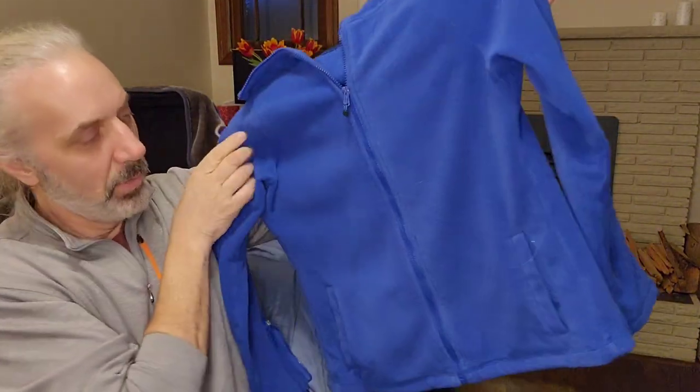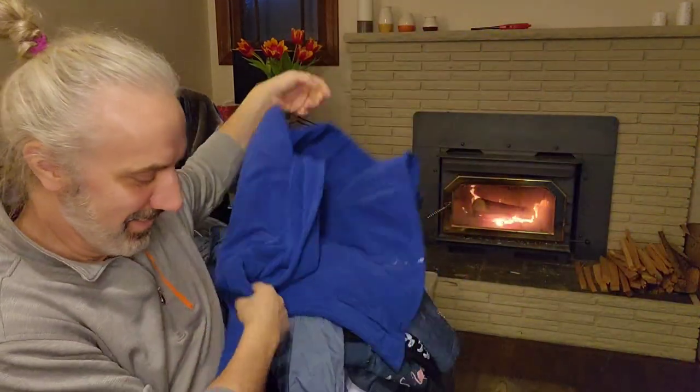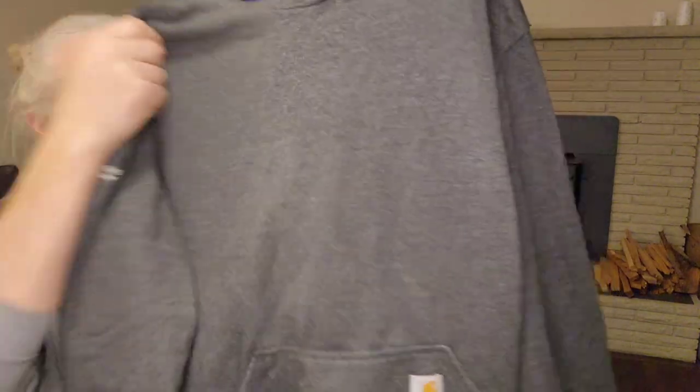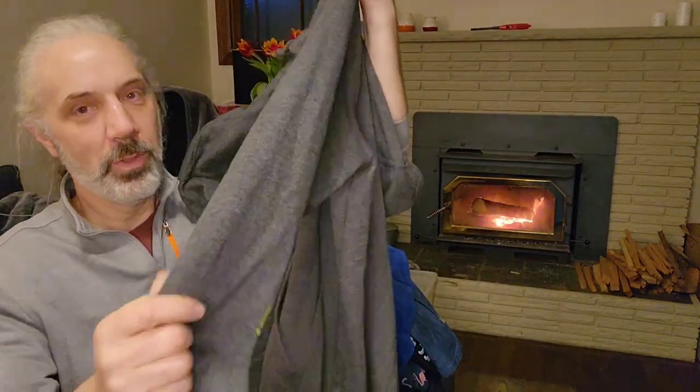I got this fleece for some reason — I'll have to do more research on it. And this one's a no-brainer: Carhartt. It's got the Carhartt on the sleeve. This one will go fast.